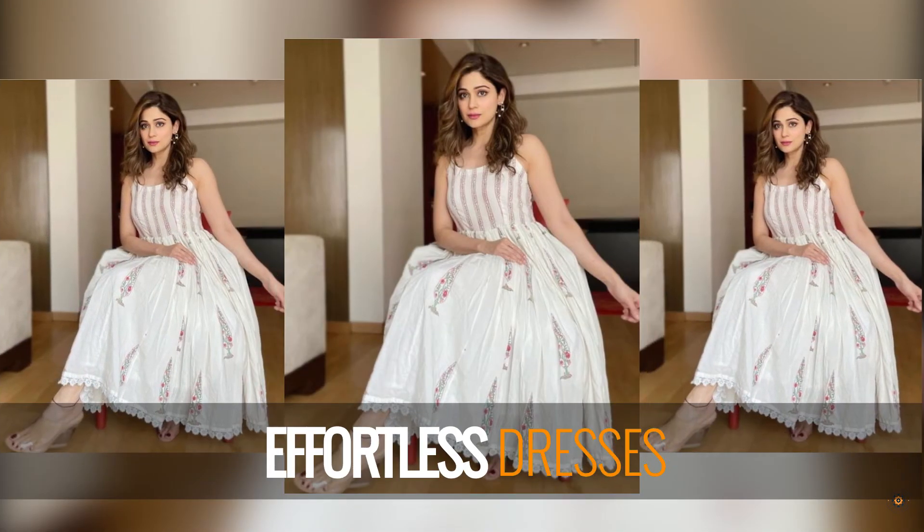This hand-blocked printed number is all you need this summer season if you're all about that effortless vibe. You can see her wearing this stylish piece that is equal parts breezy and chic.